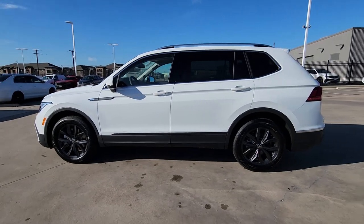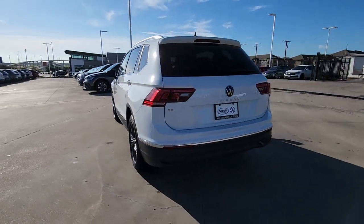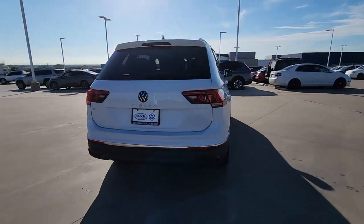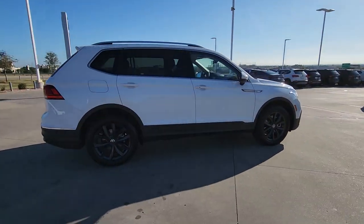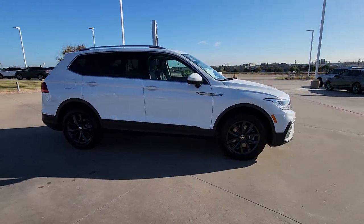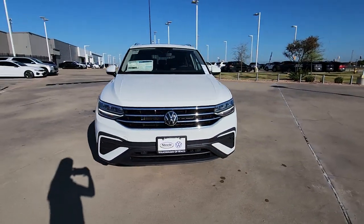Enjoy the view of this 2024 Volkswagen Tiguan. This versatile Tiguan was built to keep up with your family's busy lifestyle. Standout fuel efficiency, available third-row seating, flexible interior configuration, and advanced safety and connectivity tech make road trips and errands easier than ever before.